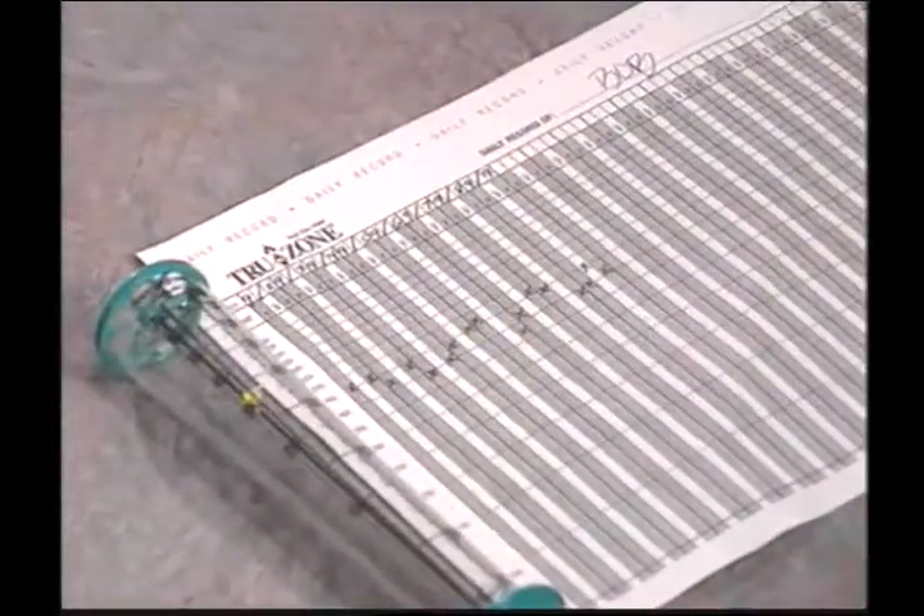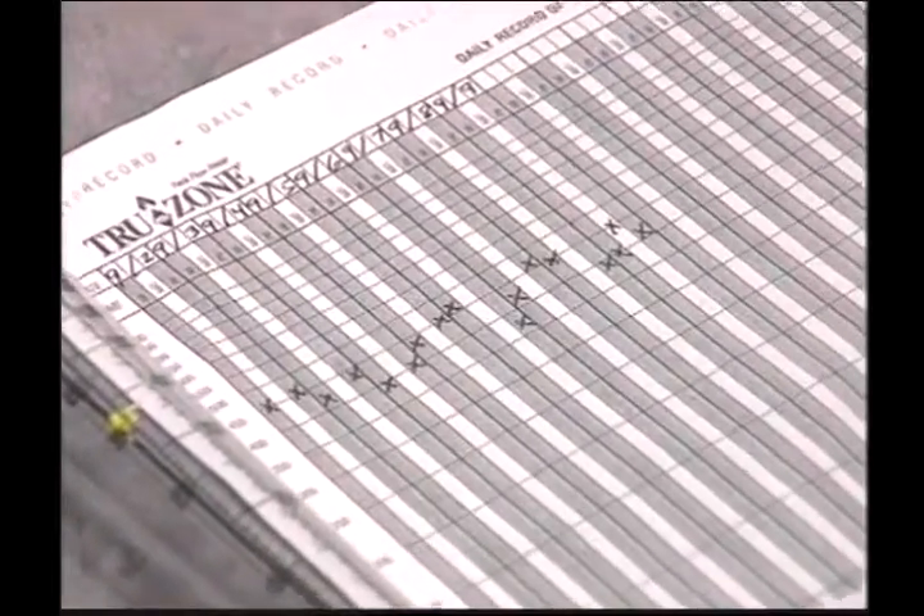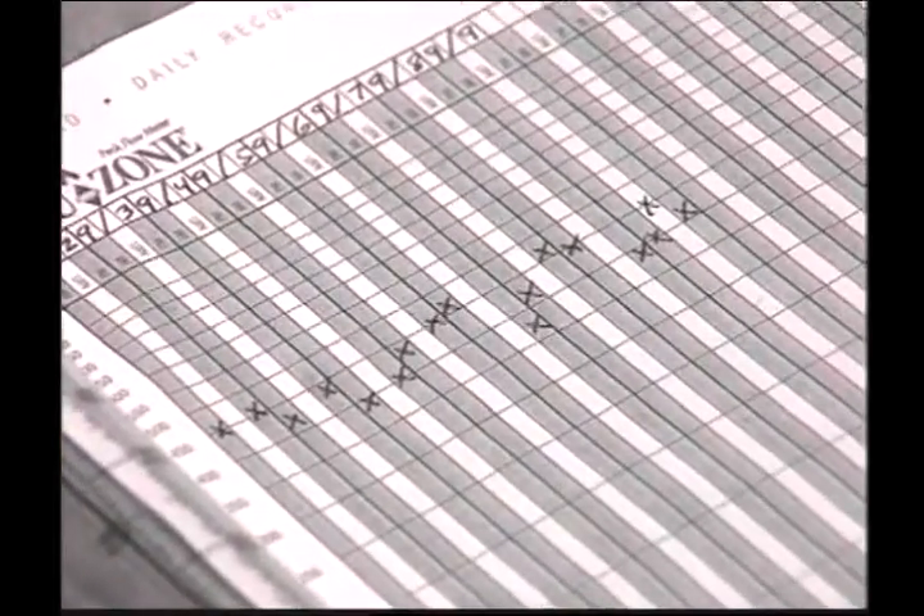The TruZone daily record allows you to enter up to three readings a day depending on your asthma management program. Over time, you will create a graph that shows how or if your condition has changed. Over two to three weeks, it will also establish your personal best reading, which is your goal to reach when using the TruZone PFM. Your physician or licensed healthcare professional will advise you regarding use of your personal best or published normal peak expiratory flow numbers based on gender, age, and height.